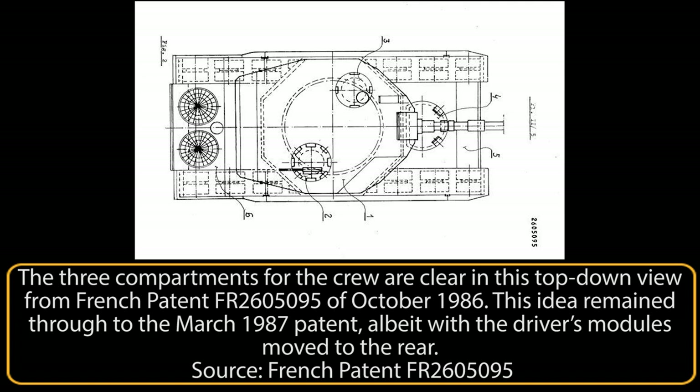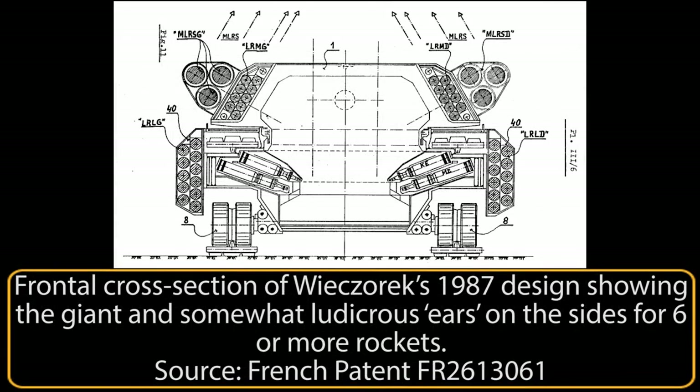The first was filed in October 1986 titled 'Independent Armored Modules for the Driver, Observer, and Gunner for an Automatic Loading Armored Fighting Vehicle.' The second was filed as 'Additional Armored Units with Rocket Launching Systems for an Armored Fighting Vehicle with Automatic Loading' in March of 1987. And the third design was filed in August 1996 titled 'Method for Constructing, Repair, Maintenance, and Transport of Heavy Armored Fighting Vehicles Consisting of Several Modules.'